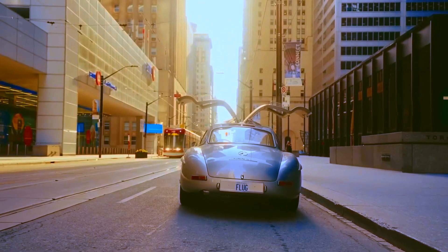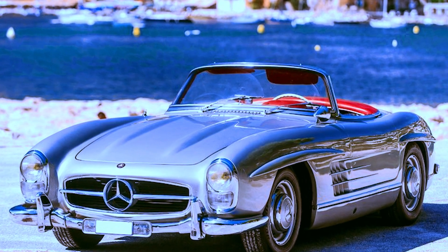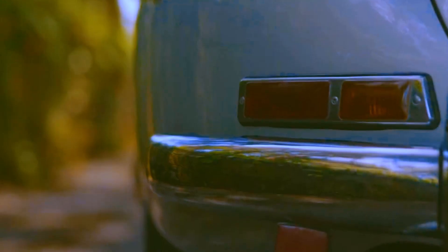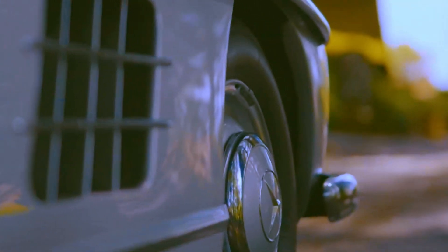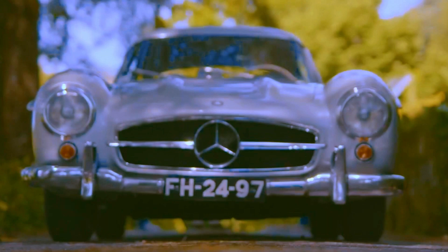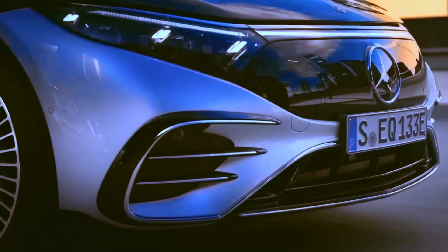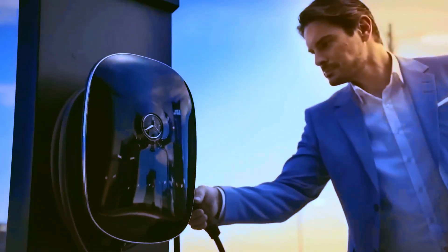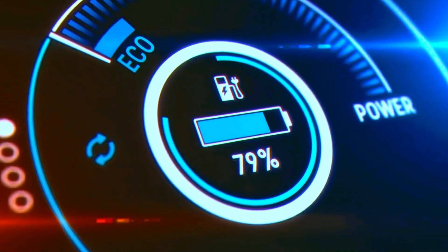Mercedes consistently challenges itself to innovate. Surprisingly, the first autonomous vehicle wasn't a Tesla, but an experimental Mercedes-Benz W114 250 automatic developed 55 years ago. Speaking of innovations, the first authentic supercar didn't come from Ferrari or Lamborghini — it was the Mercedes-Benz 300SL. The 300SL is incredibly beautiful; its design is the essence of elegance mixed with sportiness, and those gullwing doors are simply a masterpiece.